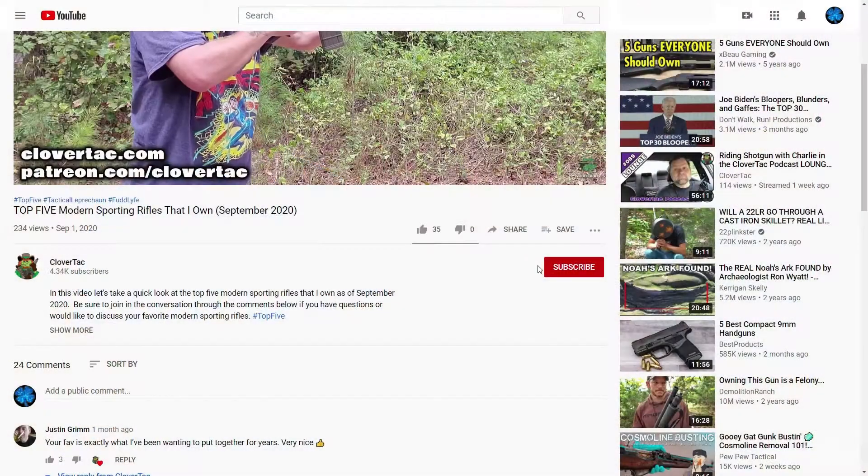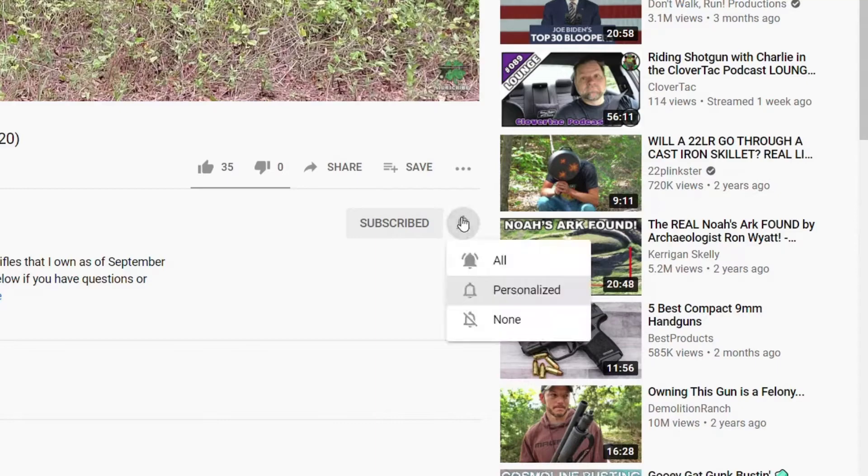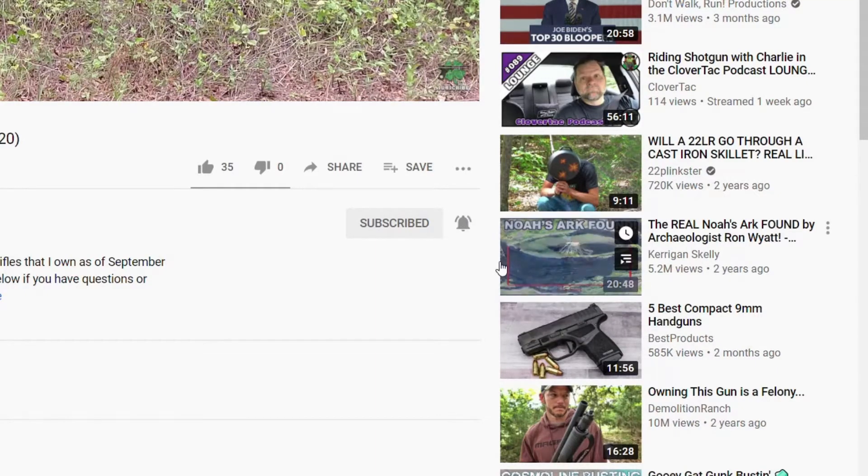What's up crew? It's Chris with CloverTac and welcome back to the channel. If you're new here on CloverTac, we talk about all things firearm related. So, if you're into that sort of thing, jump down and smash that subscribe button below while you're down there. If you want to stay up to date on all the new content, go ahead and click that notification bell as well.